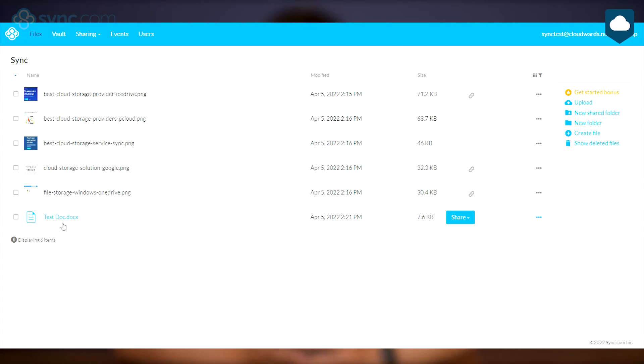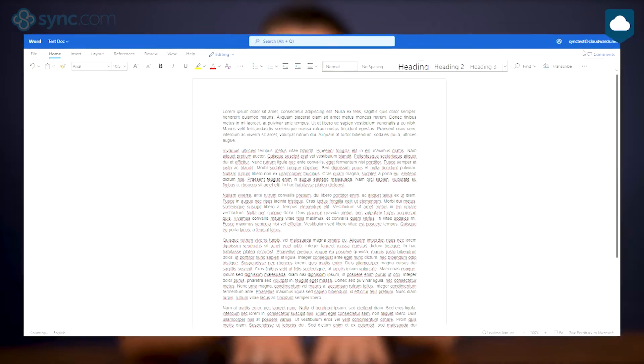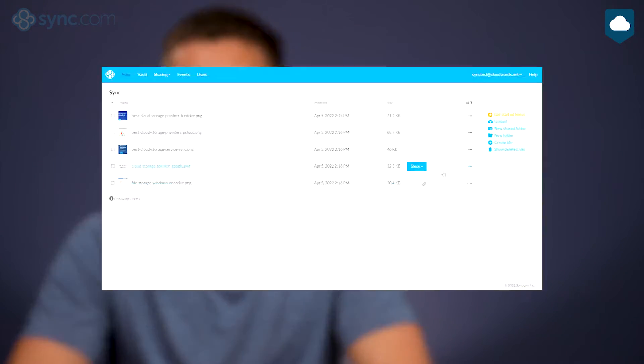My favorite thing about sync.com is that the service just keeps getting better, constantly adding more features and developing their software. For example, it recently released what's probably the best productivity feature — finally, the integration with Microsoft Office. Sync.com lets you create and edit Office documents straight from your cloud storage, including Word, Excel, and PowerPoint. This means you can start working on a file on your home computer, then go to the office and continue working on it there, without needing to carry around a USB stick or laptop.